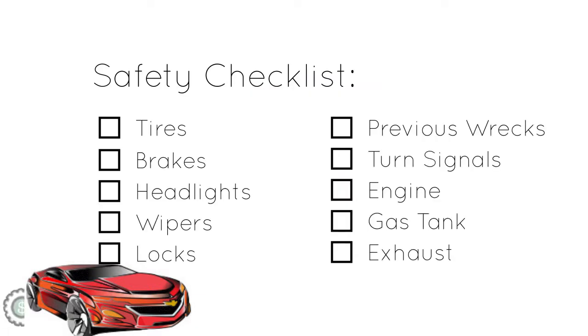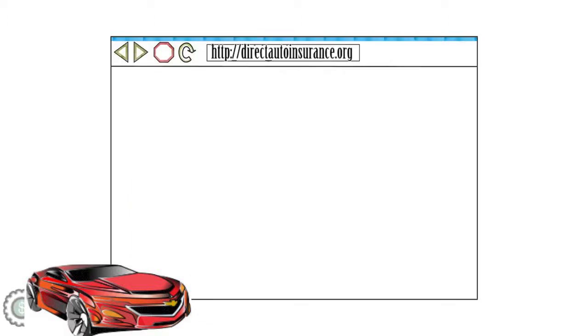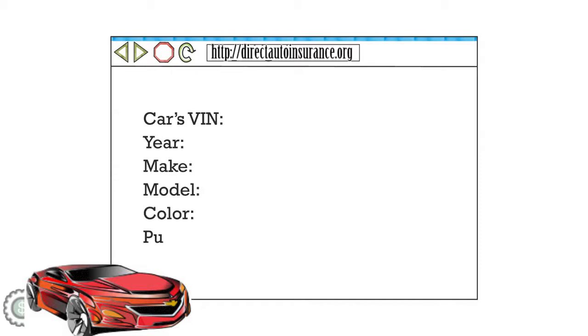Insurance companies evaluate your risk partly based on your car's history. Any significant accidents or repairs will drive up your premiums. You can access your car's history before you buy it through websites such as Carfax.com. The insurance company you choose, however, will evaluate your premiums based on their own claims data, so be sure you discuss your car's history with your salesperson before you commit to buy.